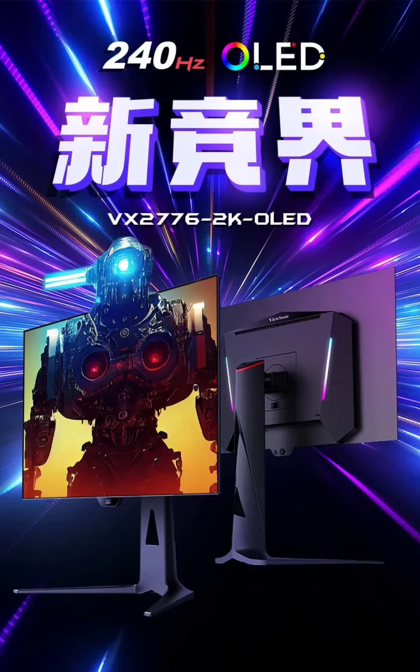The monitor offers excellent clarity and color accuracy for creators and movie enthusiasts, boasting a peak brightness of 1,000 nits, HDR support, and a contrast ratio of 1.5 million to 1. It impressively covers 98.5% of the DCI-P3 color gamut with 10-bit color depth.